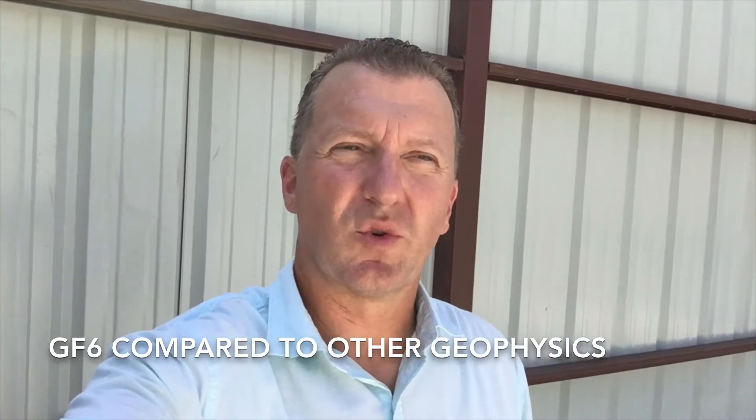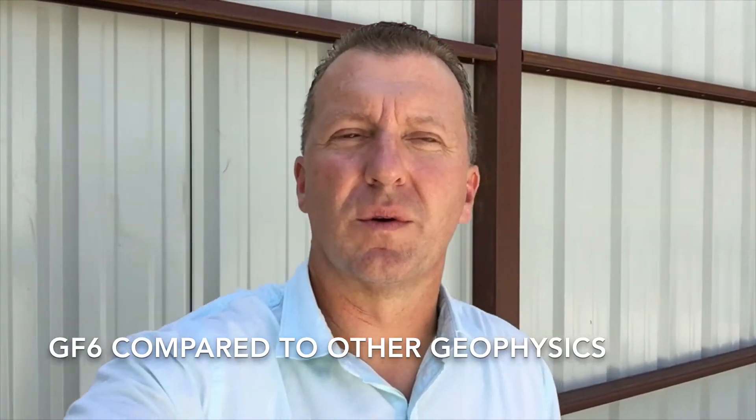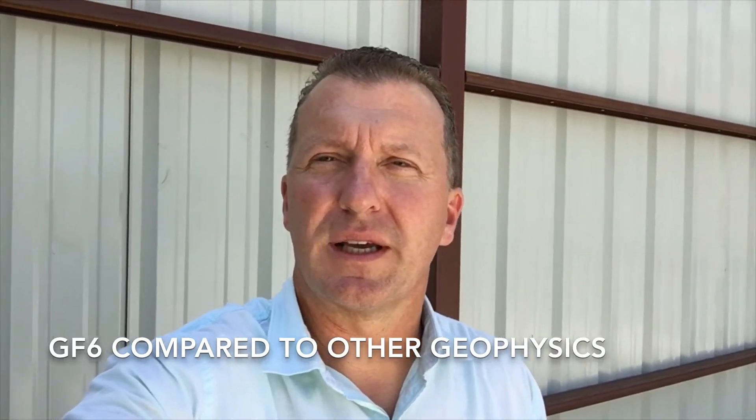Hey everybody. Today I'm going to address a question that we get from people inquiring about both our services and our system. And that is, are there other geophysical systems used for groundwater, oil, gas, or other exploration? And of course there are — there are a number of them. There are probably three major systems used for various geophysical purposes, besides ours, besides the seismo-electric system produced by Aqualocate.